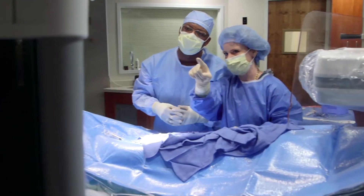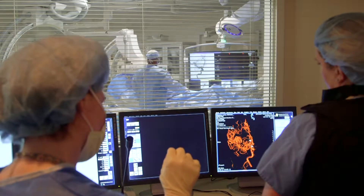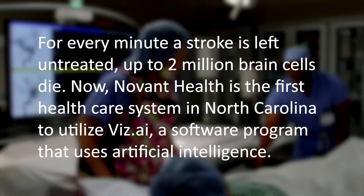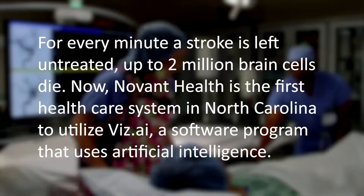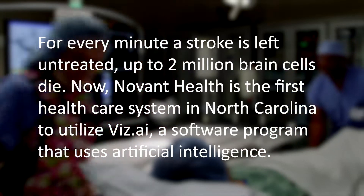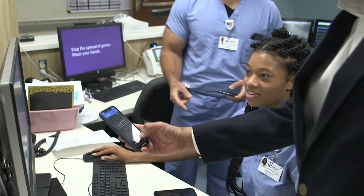Time is very critical for the brain here, and we need to shave off minutes every opportunity we can. Vis.ai is a platform that helps us detect stroke patients faster so we can get treatment to them quicker and improve outcomes.